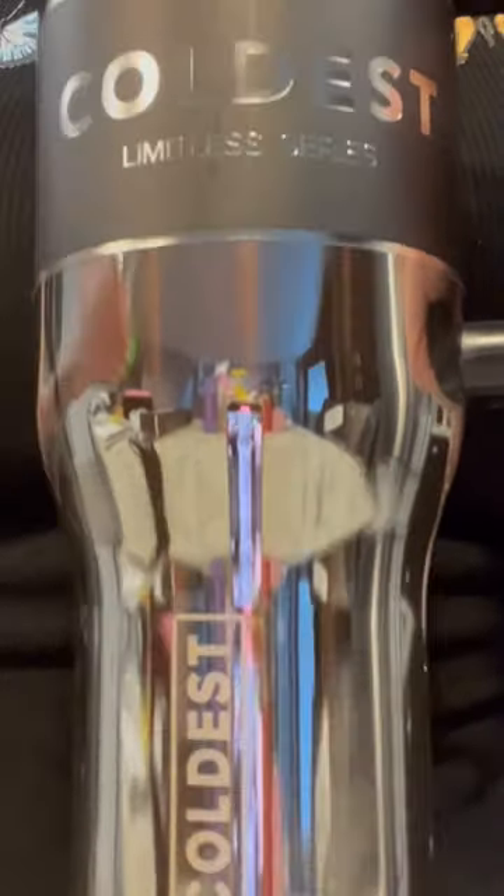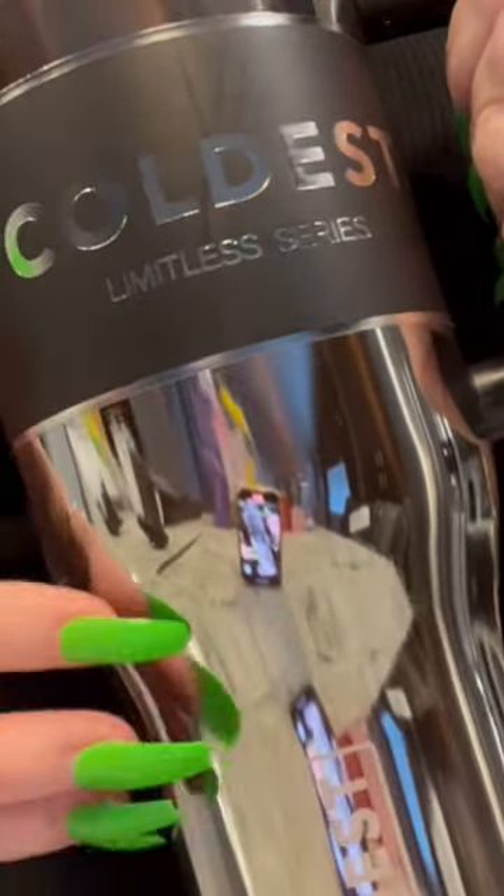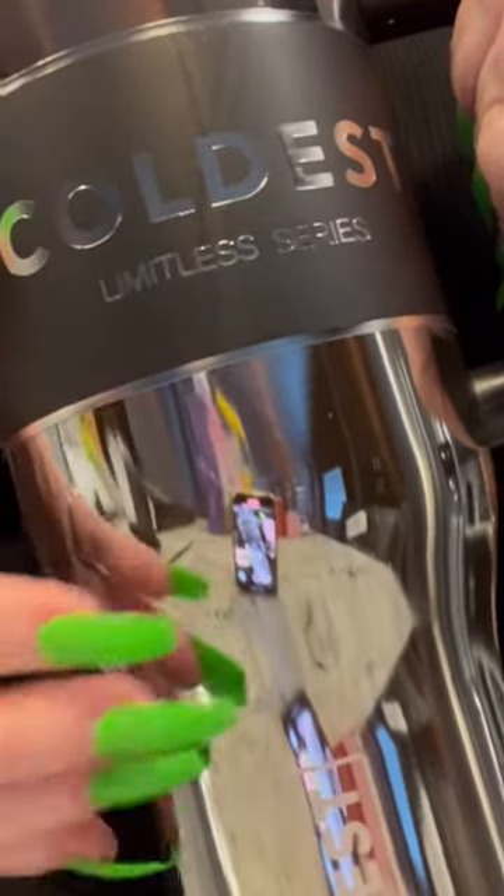This is an awesome mirrored Limitless Bottle with three different lids — it's got the straw lid, the shaker lid, and the sports cap. This is a gorgeous bottle. And who needs a mirror anymore? We can just look into the Coldest Water Bottle. I love this bottle.